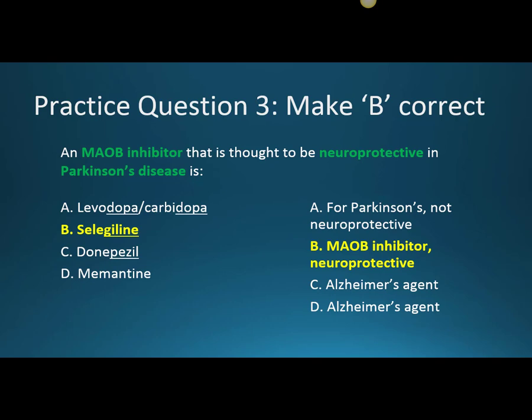Practice question three: an MAO-B inhibitor that is thought to be neuroprotective in Parkinson's disease is — the answer is Selegiline, because it is an MAO-B inhibitor and is neuroprotective, meaning it may delay disease progression and degeneration in the brain. Option A is incorrect because while it is for Parkinson's, it has a different mechanism and is not neuroprotective. Options C and D are incorrect because those agents are used to treat Alzheimer's disease.